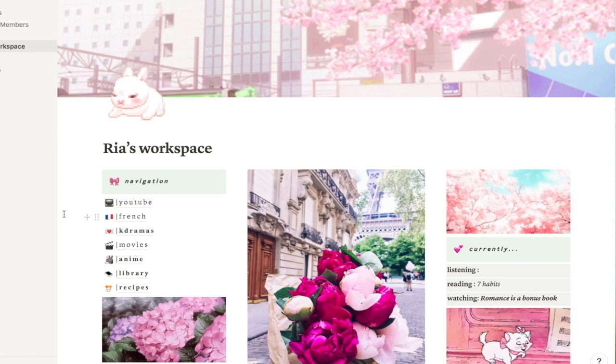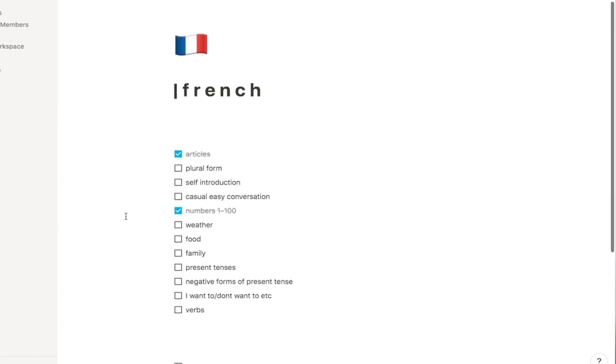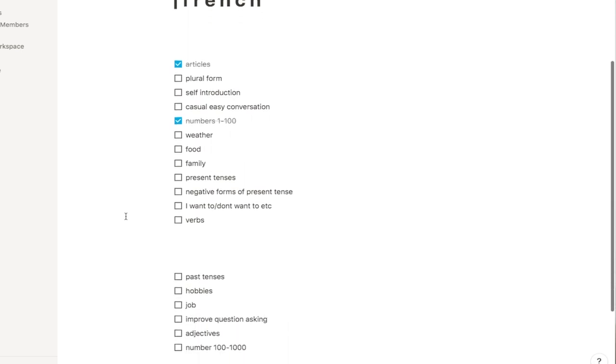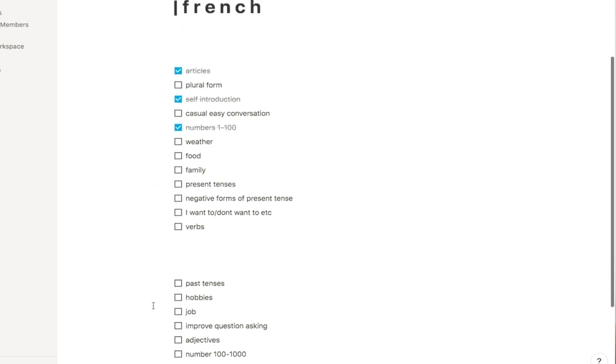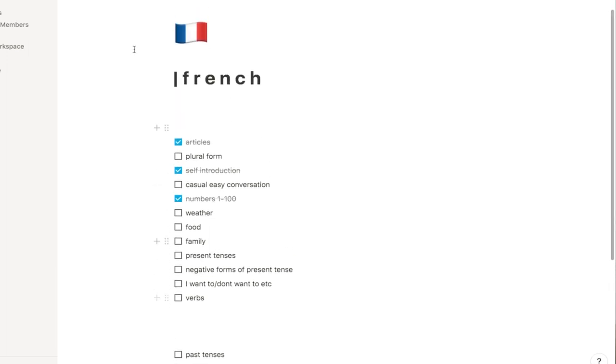For French, I haven't really updated this page, but in here I have a checklist and to-do list of things I want to study. I've just begun studying so I don't know that much yet. I write different topics I want to learn and cross them off when I do, but I haven't updated this in a while, so it's a little outdated.